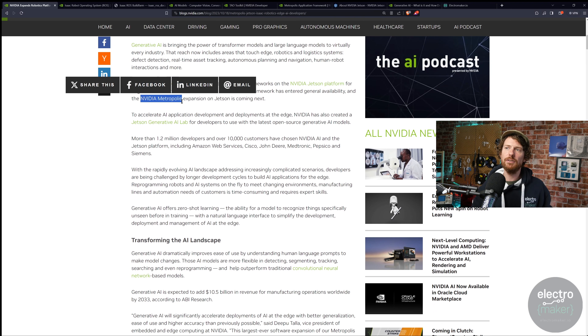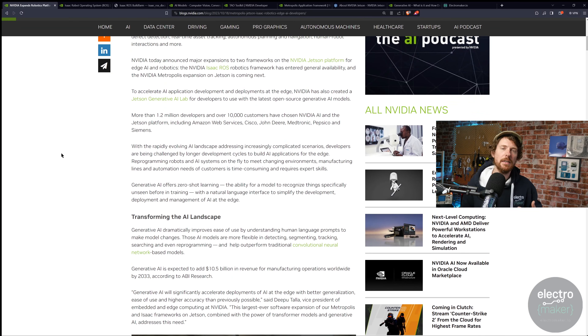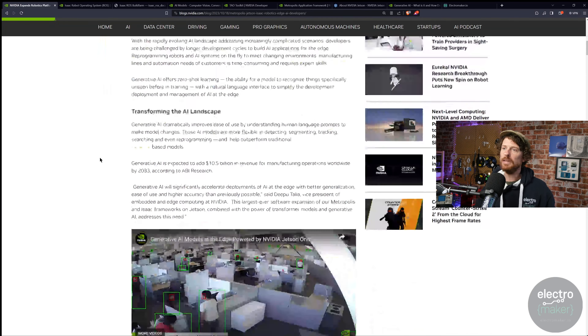NVIDIA Metropolis is a really interesting one as well — though that's not coming out yet. It's a whole set of APIs and microservices: lots of little chunks you can put together in your code, so you could have a box with a camera attached to it that's smart enough to ask questions. A lot of the point of this generative AI stuff is that you can attach the back-and-forth generative AI we're used to with ChatGPT to something like a camera.